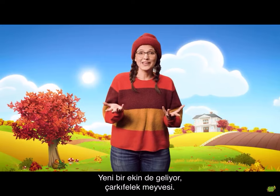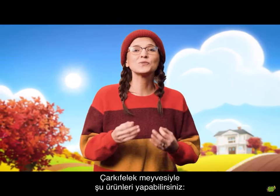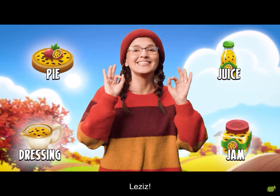There's a new crop on the way as well, the passion fruit. With the passion fruit you can make sweet new products: passion fruit pie, passion fruit juice, tart dressing and passion fruit jam. Delicious!